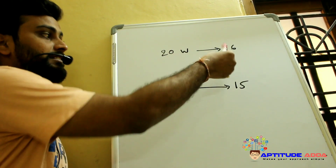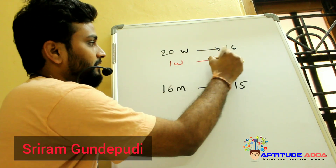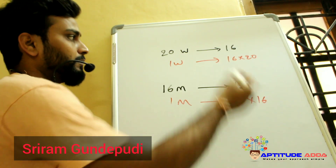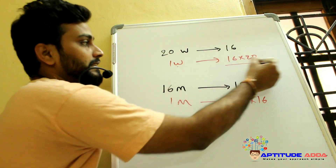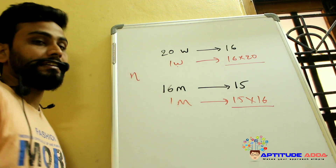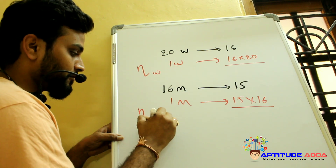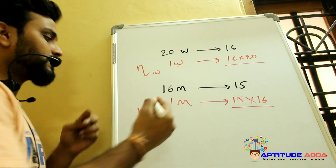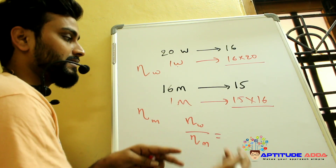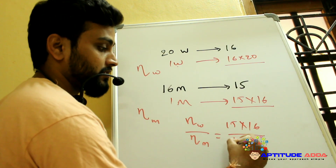20 women can finish a work in 16 days and 16 men can complete the same work in 15 days. One woman takes 16 × 20 days and one man takes 15 × 16 days. Their efficiencies are inversely proportional to these times, so the efficiency ratio of women to men is (15 × 16) to (16 × 20).